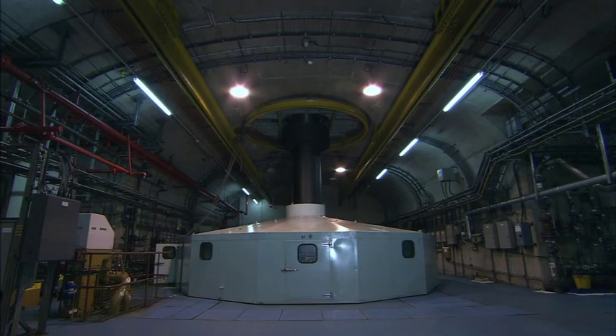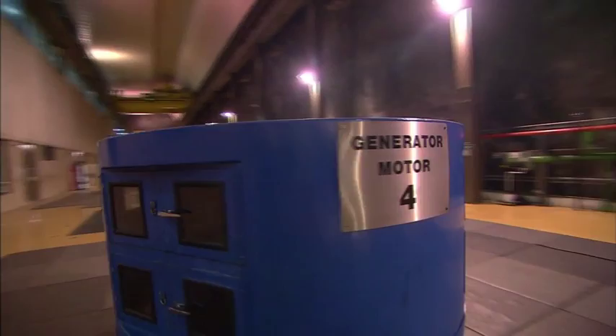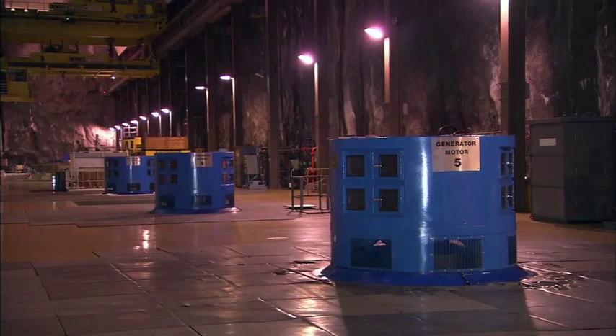The turbine generators in most power stations are installed horizontally and take up enormous floor space. At Dinorwig, they stand vertically. Each turbine is connected via a vertical shaft to its own generator, and as the water begins to turn the turbine, the shaft rotates the generator's huge central rotor, creating the electricity for instant delivery into our homes and businesses.